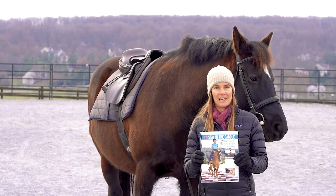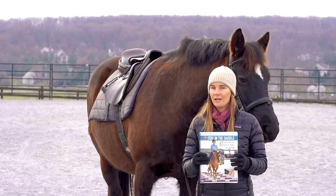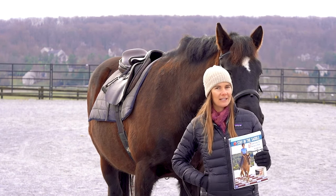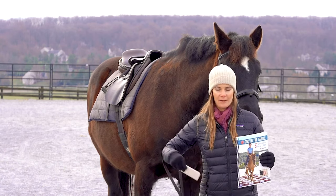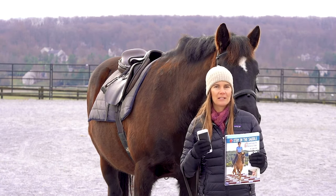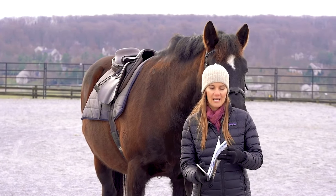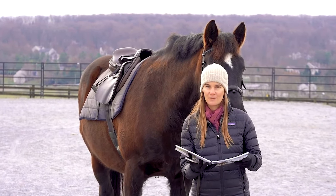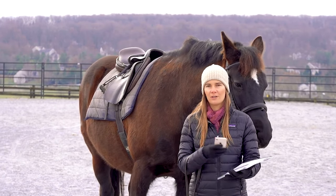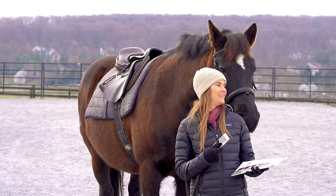When you purchase Stay in the Saddle, you'll get the physical copy of the book that you can take with you to the barn, you'll get the digital copy to start with right away, and you're also going to get the full video library with demos and troubleshooting for all of the exercises. You can access them right from the book with the QR codes to scan with your phone and watch the video even when you're at the barn about to start your ride.